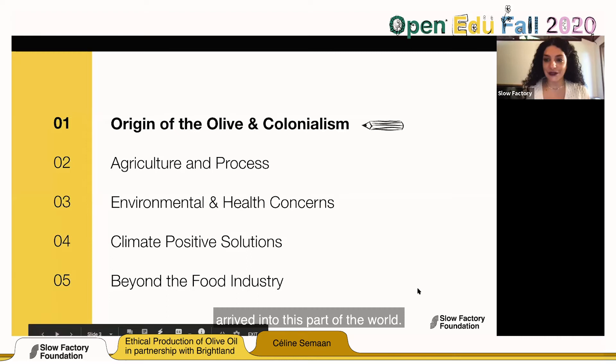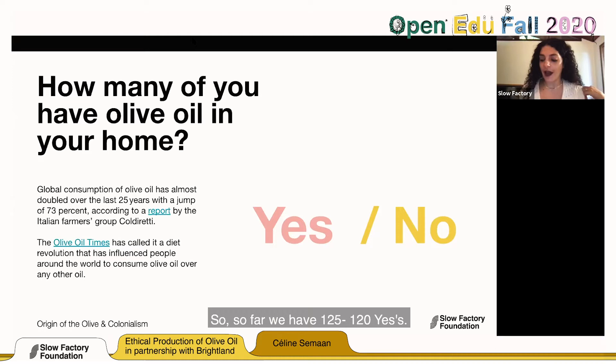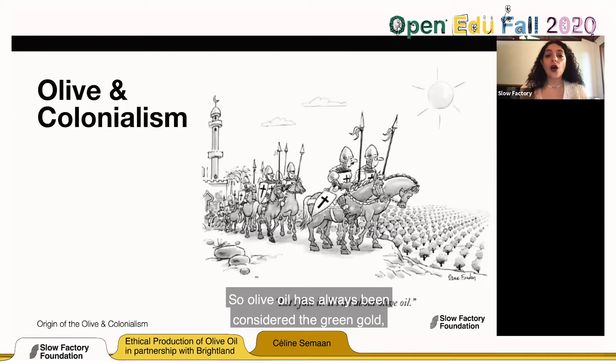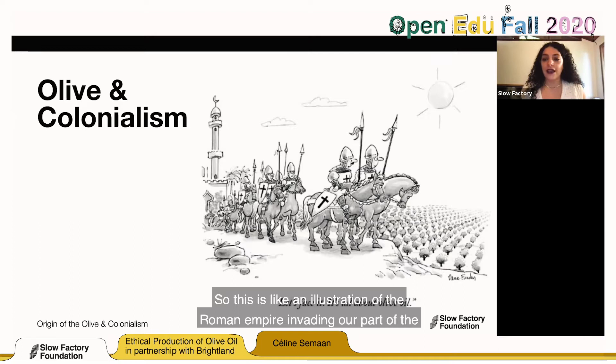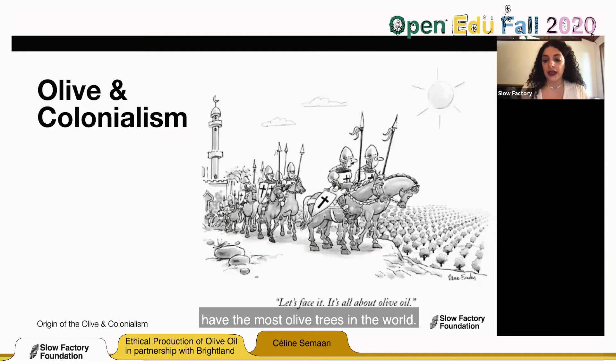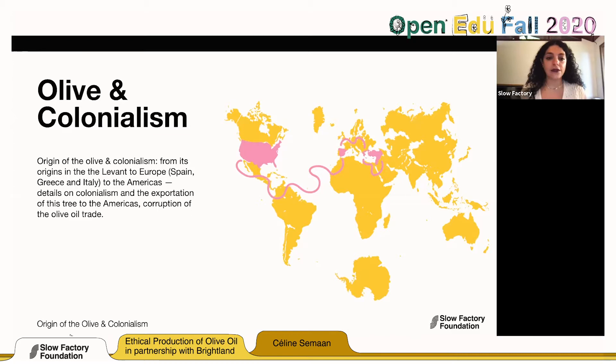Before we start — how many of you have olive oil in your pantry? So far we have 120 yeses. Olive oil has always been considered the 'green gold' throughout time. This illustration shows the Roman Empire invading the Levant — at least Lebanon or Palestine — which have the most olive trees in the world. We're going to look at how this tree landed in America, where it comes from, the best practices around it, and how it relates to wellness and spirituality.